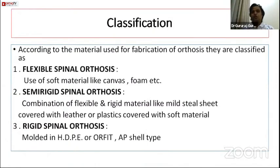There is also a classification based on material: flexible spinal orthoses are made mainly of canvas or foam; semi-rigid orthoses combine rigid and flexible materials; and rigid spinal orthoses are made mainly of high-density polyethylene — a shell-type orthosis.